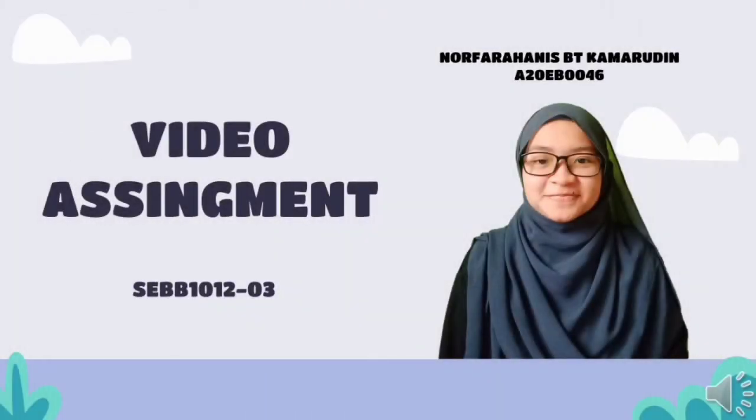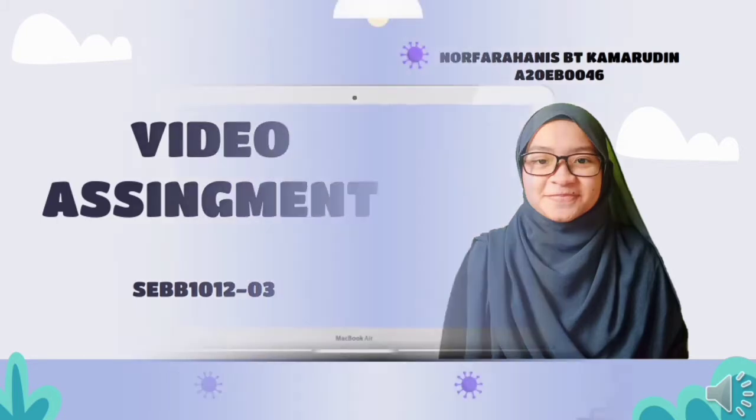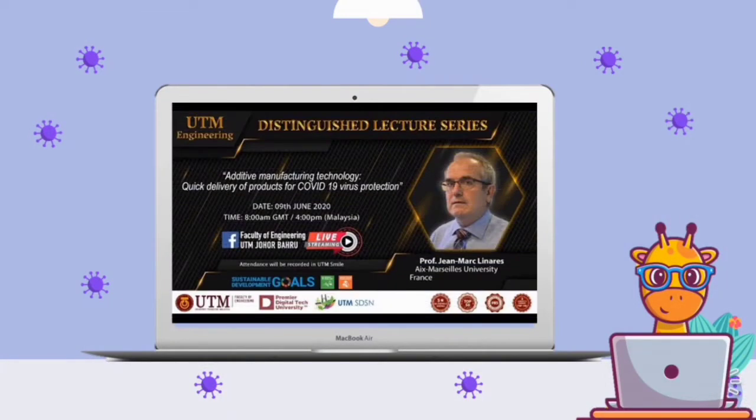Hi and Assalamualaikum. My name is Nur Farhan Isminti Kamaruddin and for this final video assignment, I will be reviewing Distinguished Lecture No. 4, where Prof. Jim Mark Linares was invited to share the stage and talk about additive manufacturing technology and quick delivery of products for COVID-19 virus protection.